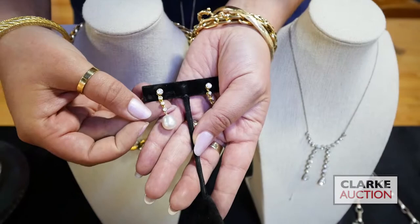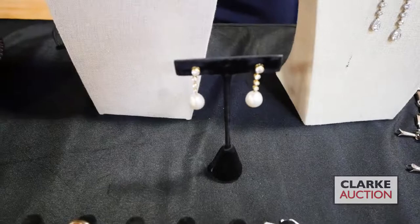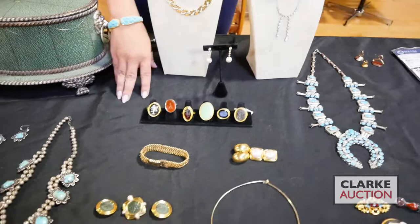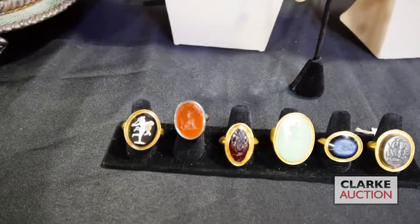Interesting earrings — pearls with round brilliant cut diamonds, marked 18 karat, also came from our Philadelphia estate, and they have Cartier backings. Beautiful quality. And I'm going to end with this really wonderful grouping of intaglio and cameo rings — came from Philadelphia, the father was a collector. I don't have a definitive answer on age for these but they're beautiful.